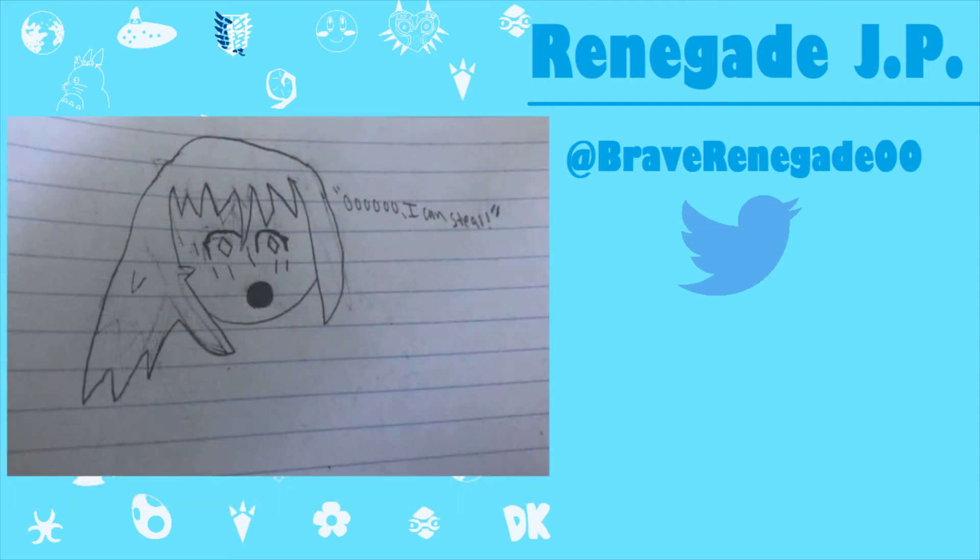Before we move on, RenegadeJP also did another drawing — another cute little drawing of me. This is referencing a moment in my Octopath Traveler demo Sunday, which you can go watch using the eye icon in the top right corner. In that demo, I find out that I can steal, and I got sparkles in my eyes like, 'Oh! I can steal!' because I really like that sort of gimmick. Thank you so much, RenegadeJP, for the lovely, adorable art.